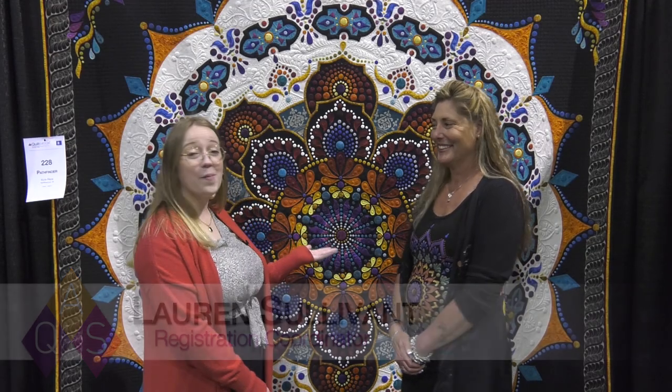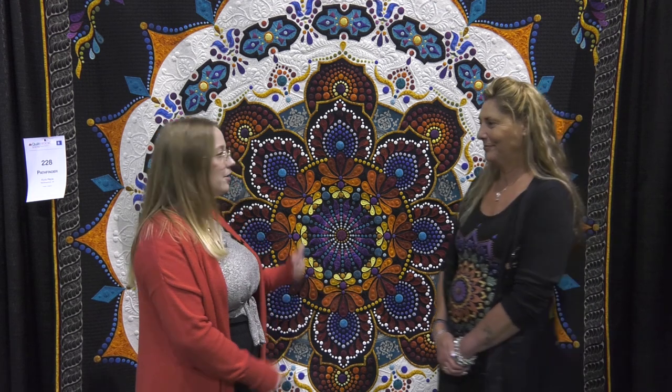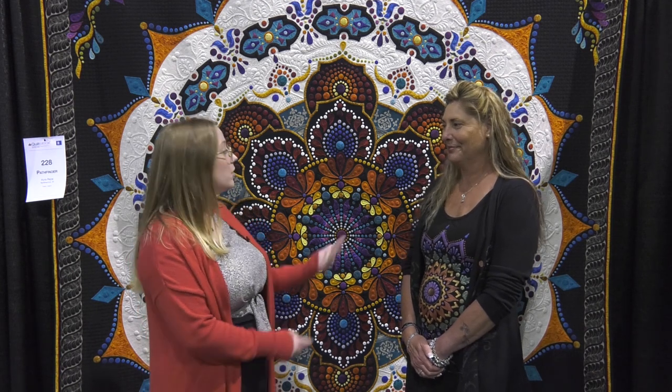Hi, I'm Lauren. I'm here with Kyra and her beautiful quilt Pathfinder. Kyra has had many quilts in our show but each one is full of dots and it's absolutely gorgeous. Kyra, go ahead and tell us how many dots are on your quilt.